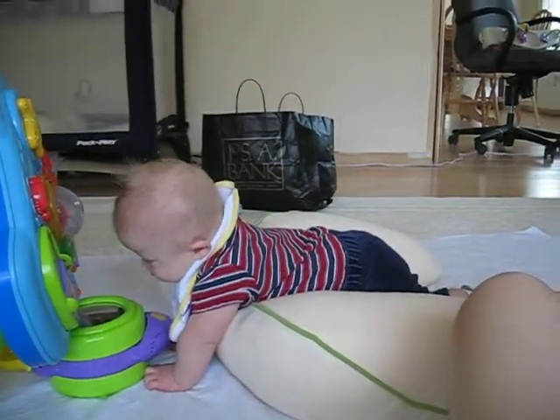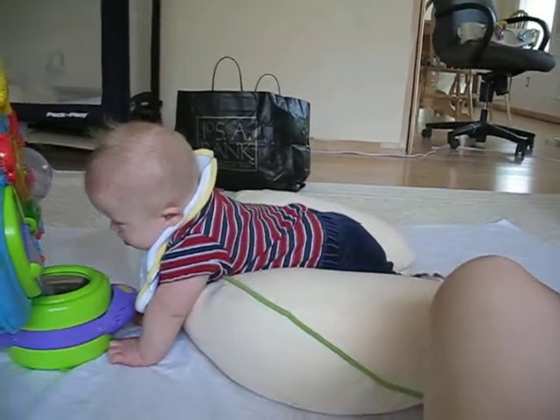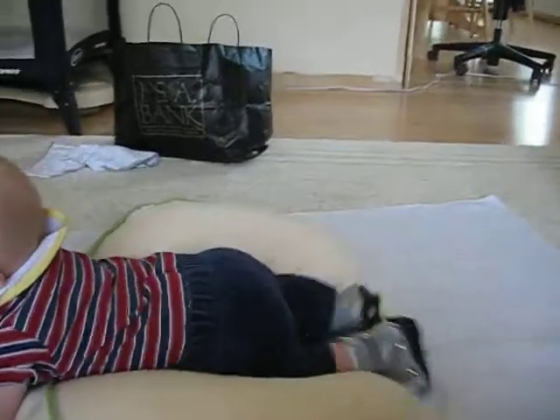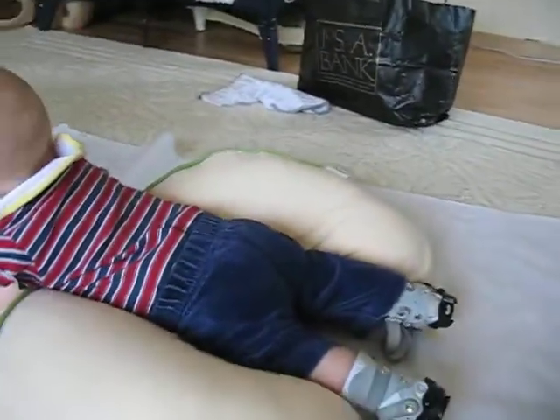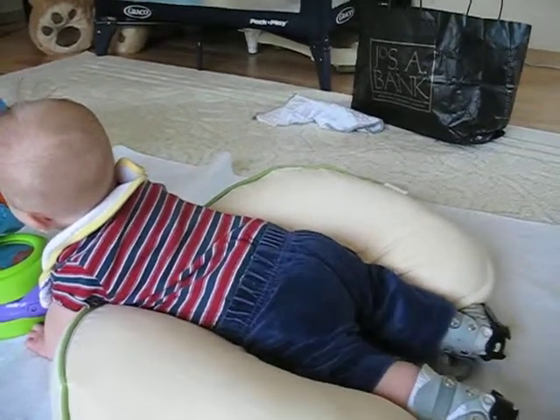This is another one of Luke's therapies. This is trying to get him up into the crawl position. You can see his arms are supporting his weight, and down lower, the boppy pillow is making him up in a crawl position by just holding up his stomach.